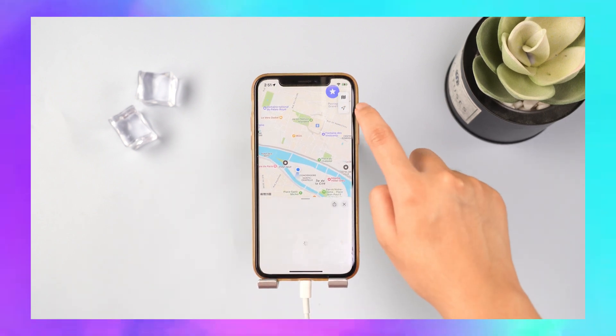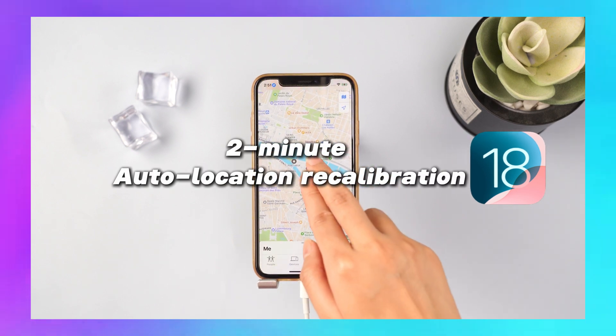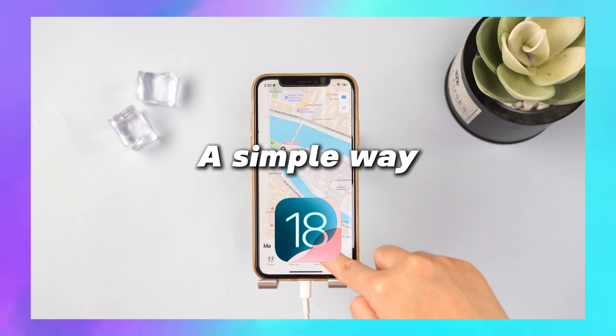Do you ever need to change your iPhone location? With the iOS 18 update, your location automatically recalibrates every two minutes, and the old tricks might not work anymore. But don't worry, this video will show you a simple way that works even on iOS 18. Ready? Let's get started.